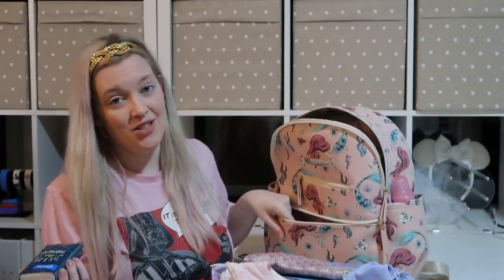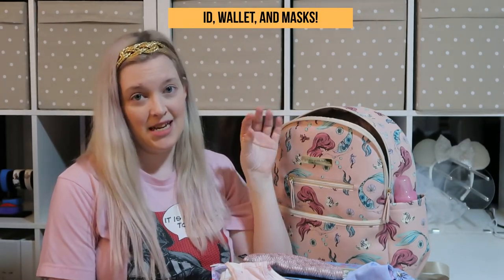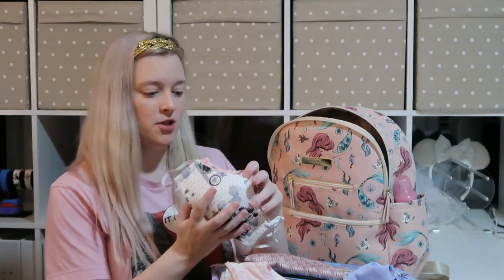I also have a travel package of wipes in the front pocket. The last thing I'm putting in this diaper bag is my ID and similar items I'll need to access immediately, plus three masks. Since both of my girls are under two, they will not have to wear a mask on the plane. That's all the stuff going in my diaper bag.